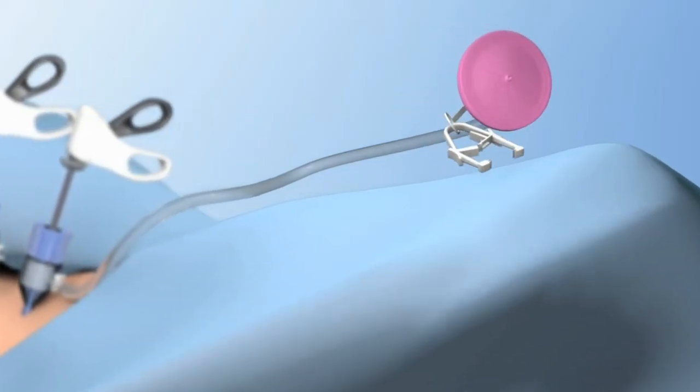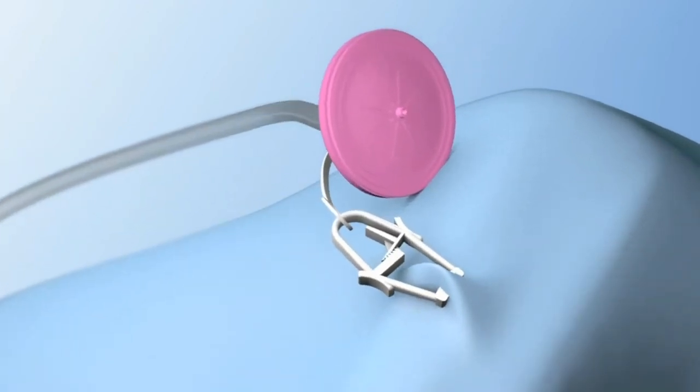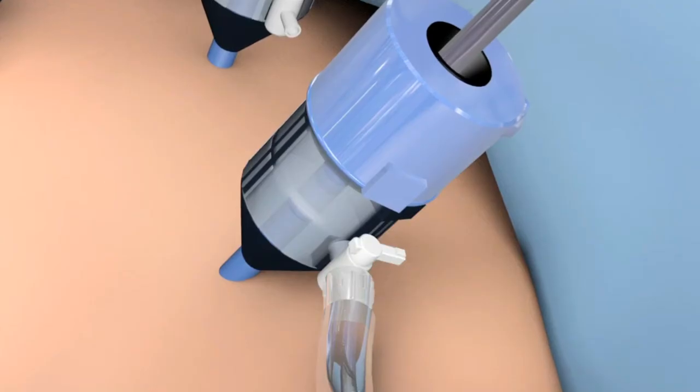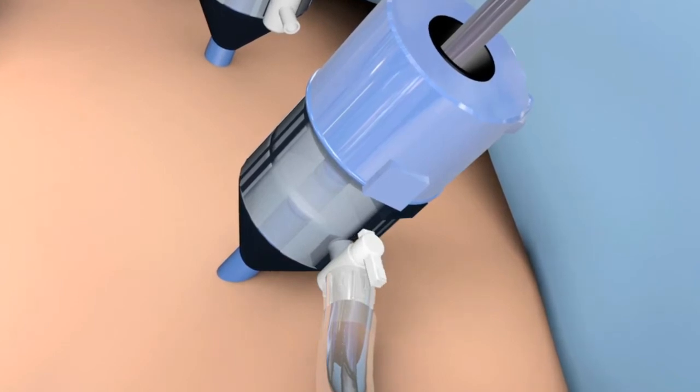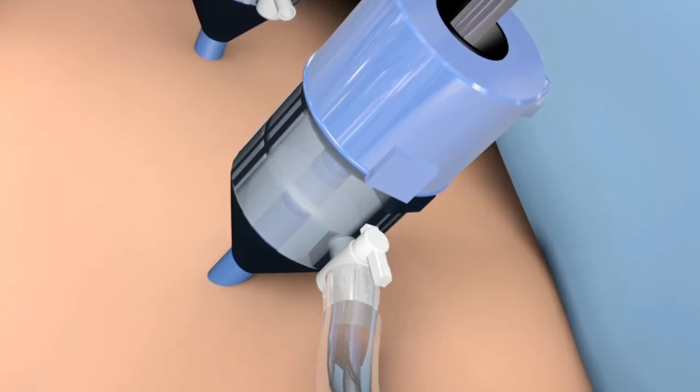Secure it to the surgical drape at a level elevated above the trocar with the attached clamp. Open the side port of the trocar to its full open position before smoke or mist is created, and then initiate the procedure.